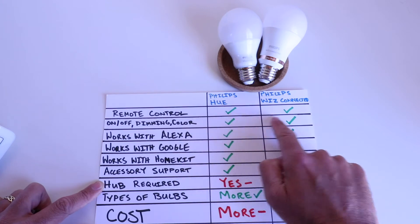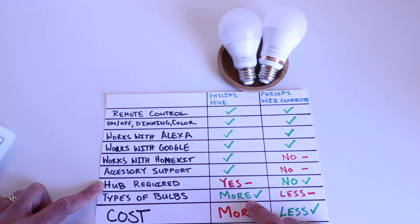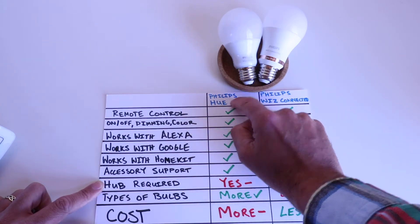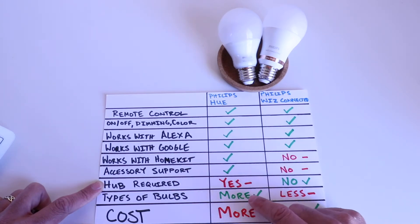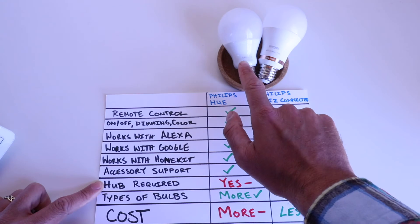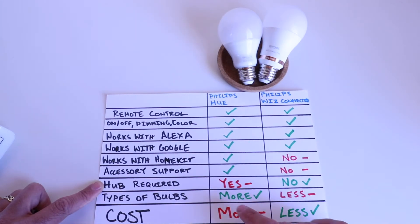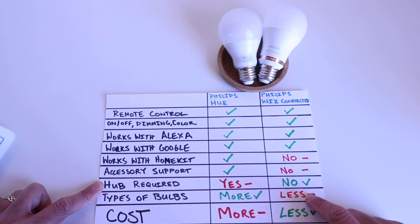Another major difference is that there are many more types of bulbs available in the Philips Hue lineup. Because the Philips Hue has been around longer, there's a wider variety of shapes, features, and fixture styles — including light strips and standard color-changing bulbs — and you can find a Philips Hue bulb to fit just about any light fixture. The Philips Wiz connected lineup has fewer options in comparison.